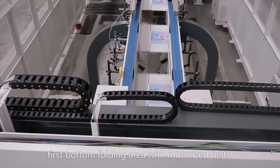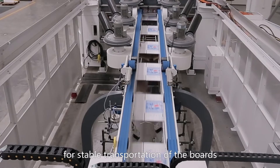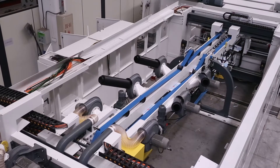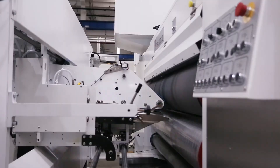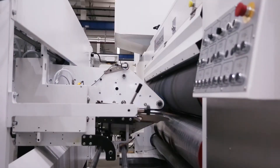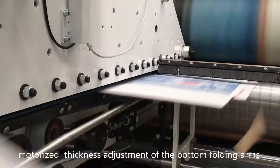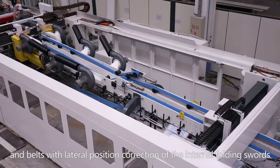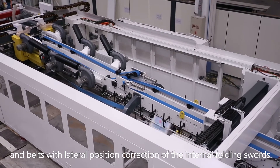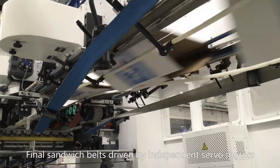First bottom folding area with motorized belts for stable transportation of the boards. Motorized thickness adjustment of the bottom folding arms and belts, with fine precision correction of the internal folding swords.